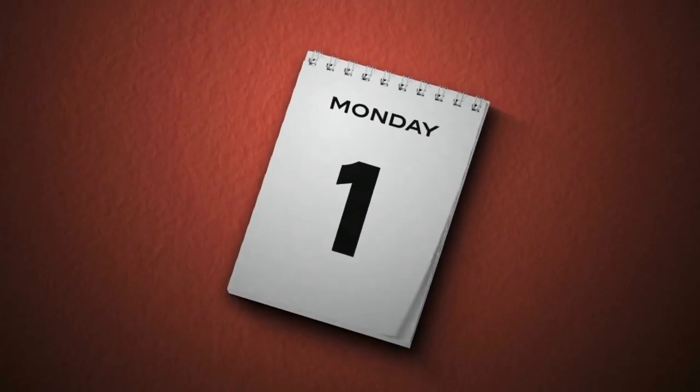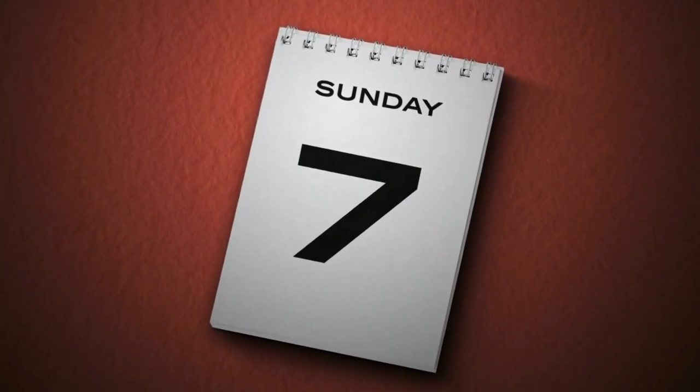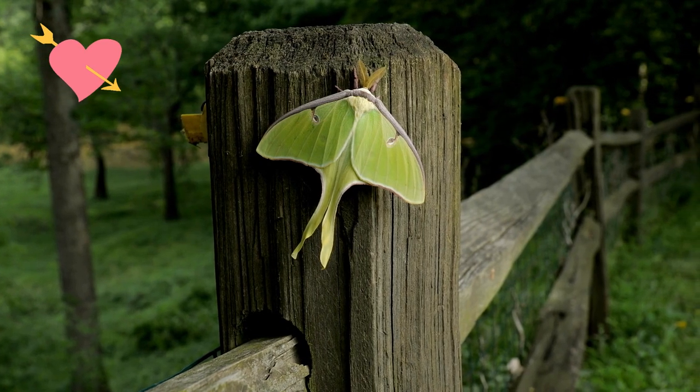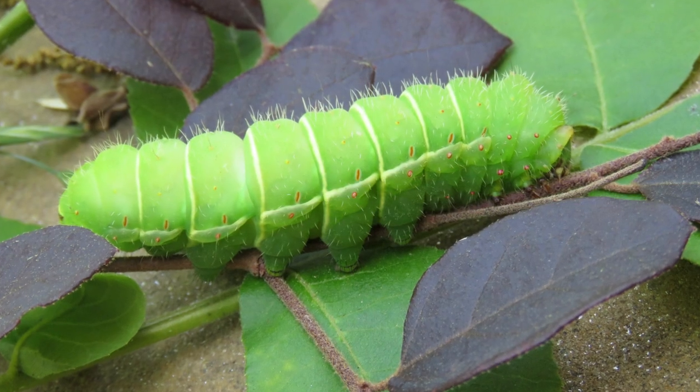Luna moths only live for about a week as adults. During that time, they do not eat or drink anything. They only exist to find a mate and lay eggs. After they mate, the females lay their eggs on the leaves of trees. And when the eggs hatch, the baby moths, called caterpillars, eat the leaves of the tree.